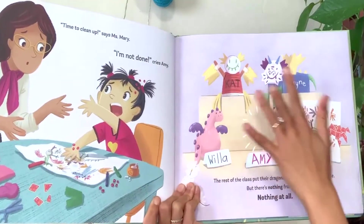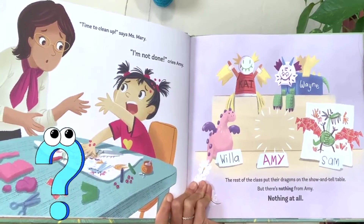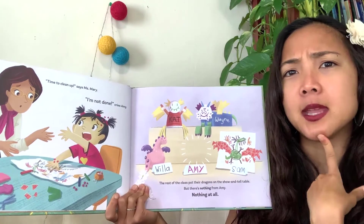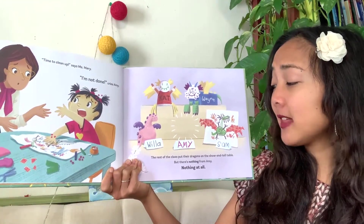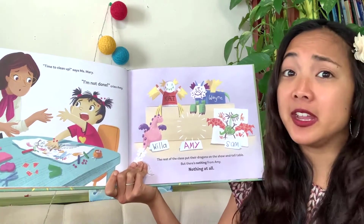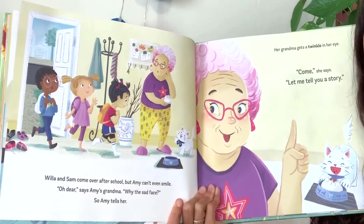Look at everyone else's dragons - they've all got short fat bodies, and no one has a long body like Amy's dragon. The rest of the class put their dragons on the show and tell table, but there's nothing from Amy - nothing at all. How does Amy feel? Very sad.